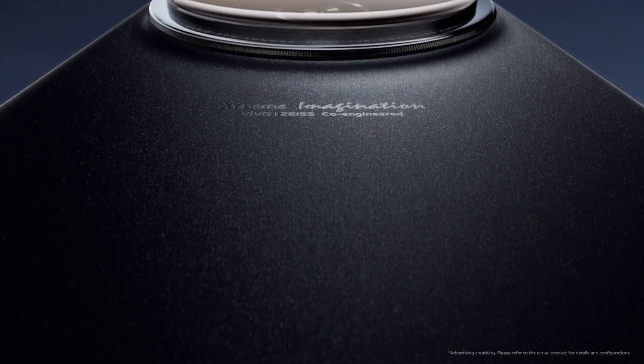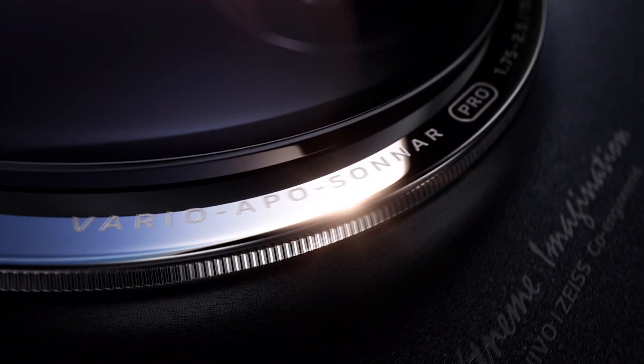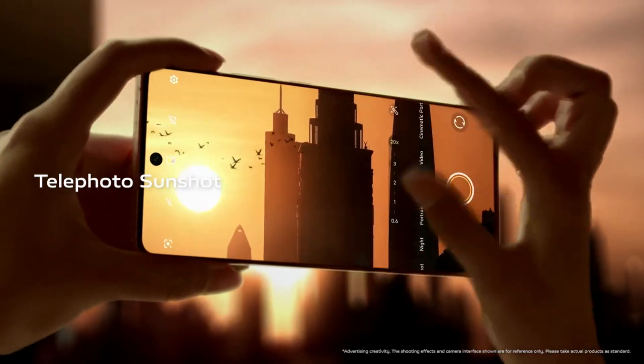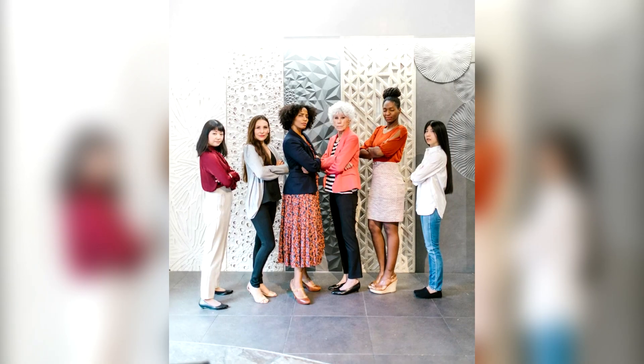These chips, like the Vivo V3 used in the X100 series, are designed to improve image processing. BlueImage will also fix common photography problems like backlit photos, low-light shots, especially with the telephoto lens and group photos.